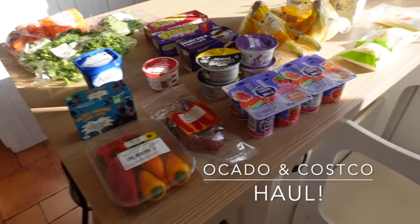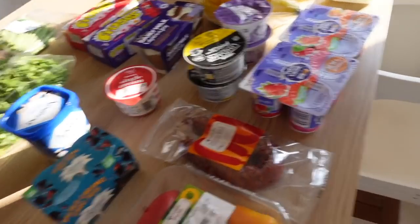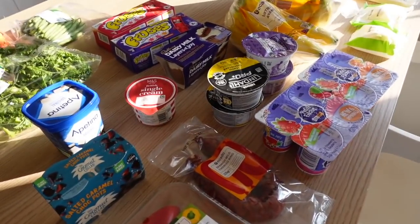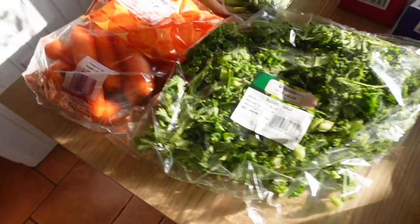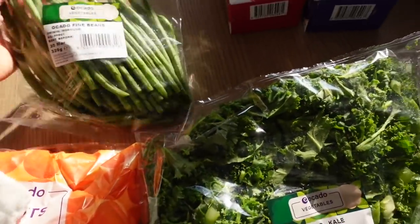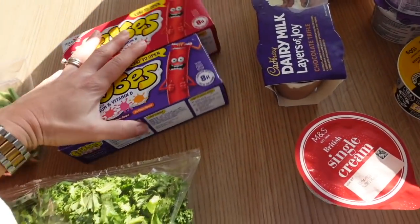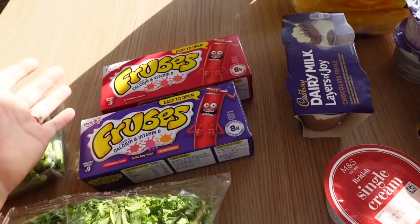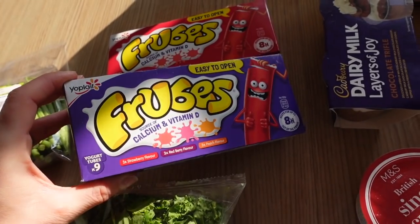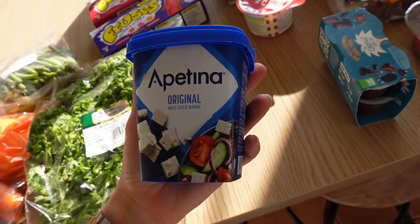Okay, an Ocado grocery haul — I'm going to add Costco on the end of this. I did Costco first and this was kind of my little end-of-week weekend pop-up shop. I've got carrots, kale, fine green beans — these are really nice. Two lots of the fruit pouches because the kids have been taking these to school. Miles has them as well — the mixed box, the strawberry berry and peach, and then the strawberry ones.